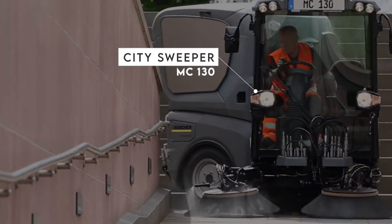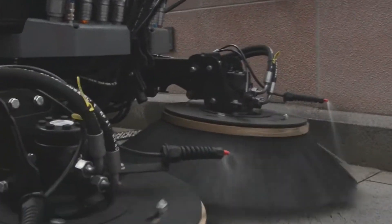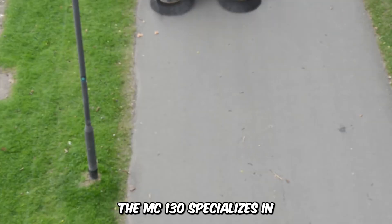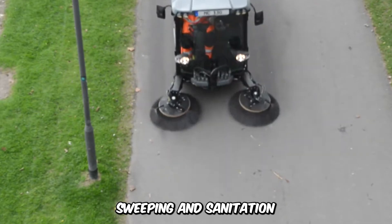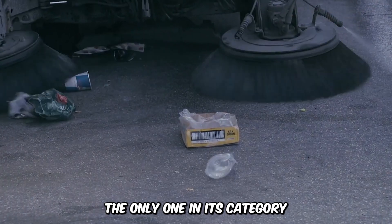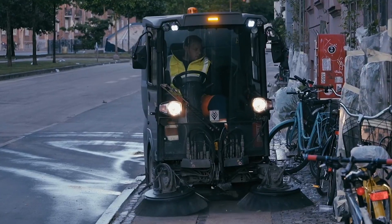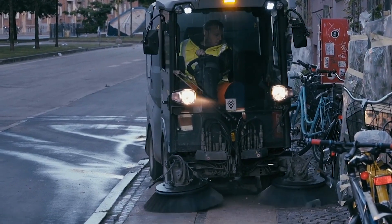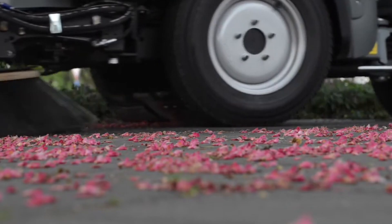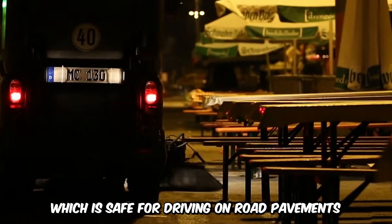The Compact City Sweeper MC-130 is a high-powered, user-friendly machine featuring an economical Yanmar diesel engine which is standard and durable. The MC-130 specializes in sweeping and sanitation and comes with a two-seater comfy cabin, the only one in its category. It features a hydrodynamic four-fold suspension that suppresses vibrations and a multi-function display integrated with the steering during operations. The machine weighs up to 3.5 tons, which is safe for driving on road pavement.